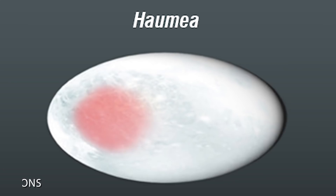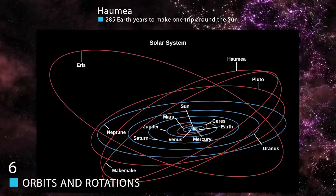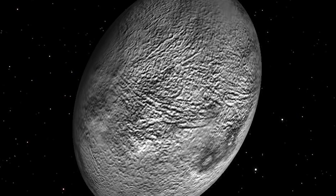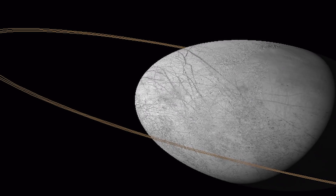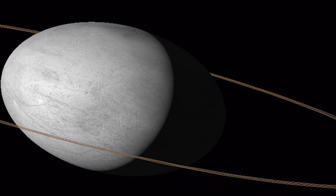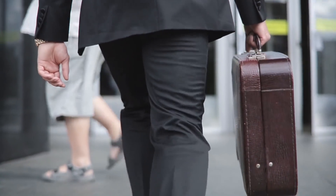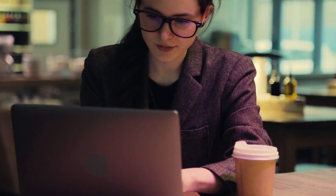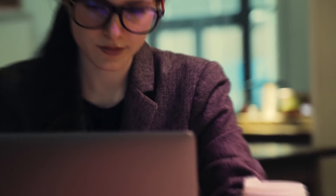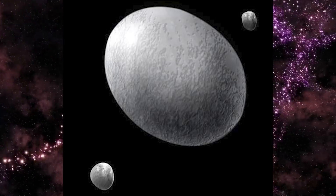Orbits and Rotations: Haumea is curious when it comes to its orbits and rotations. It takes 285 Earth years to make one trip around the Sun. However, it completes one rotation every 4 hours, making it one of the fastest rotating large objects in our solar system. That means Haumea has a day about one-sixth the length of Earth's — so during an 8-hour work shift, Haumea has already clocked two full days. It is possible a massive impact billions of years ago set off Haumea's spin and created its moons.